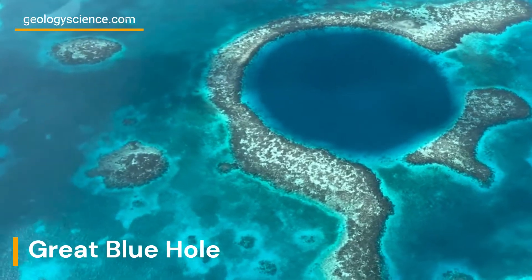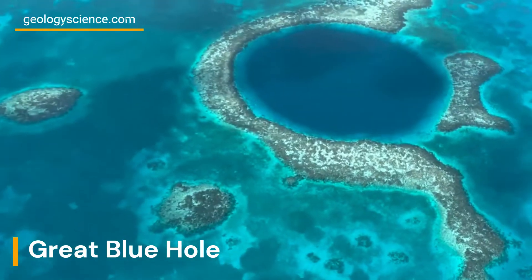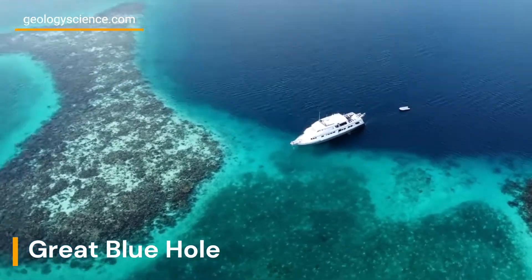Hello everyone, today I would like to talk to you about one of the most fascinating remarkable geological features in the world, the Great Blue Hole.